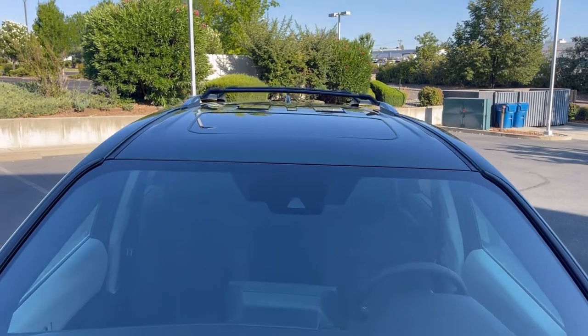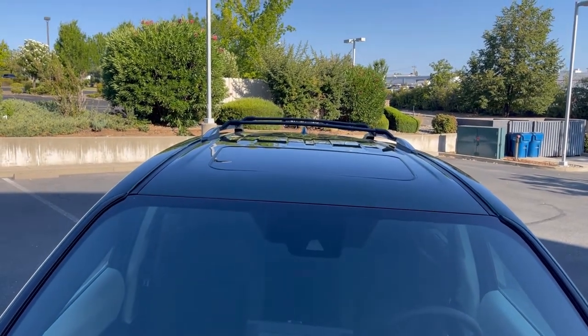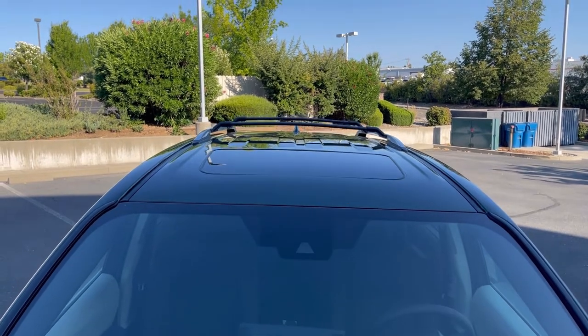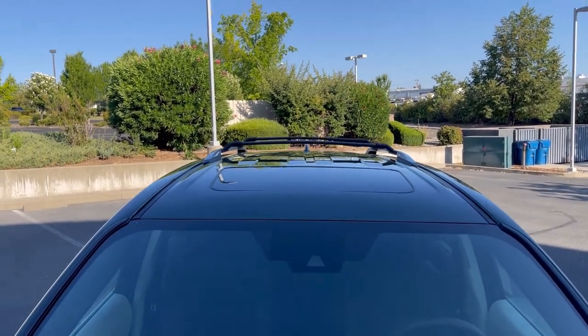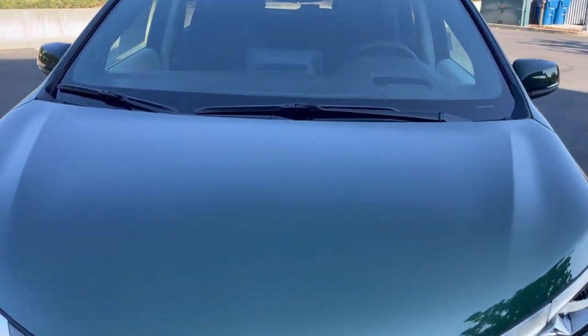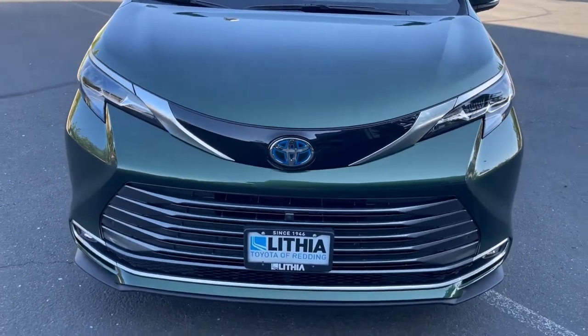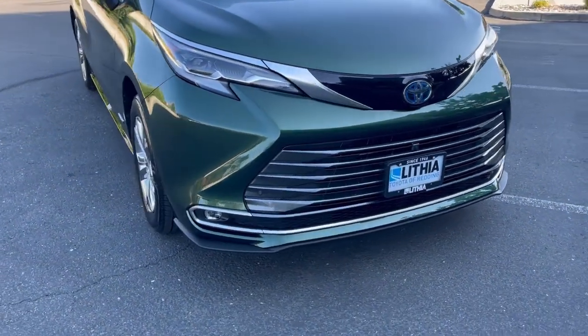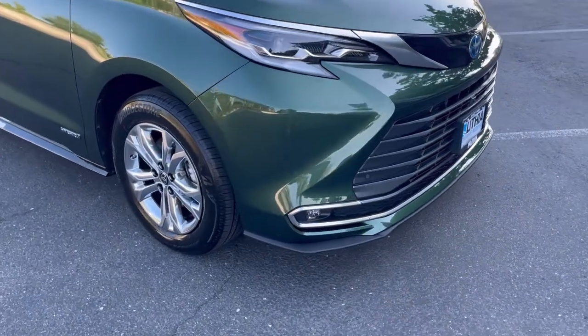One thing I was a bit surprised by is you just get a standard sunroof on this Platinum and not a panoramic sunroof. This one does come with the roof rails and roof rack crossbars, which are an optional feature - not on all vehicles, but you can get those from your Toyota parts department.